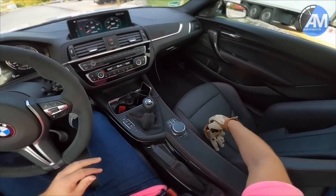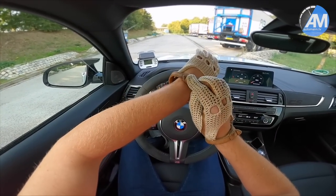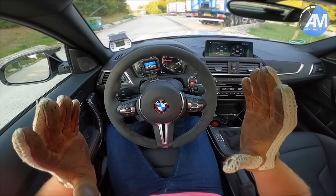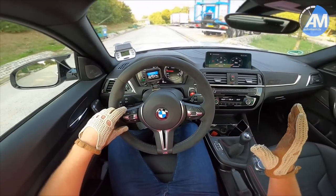Hello guys, how are you doing? Today is finally that day that we're going to test the BMW M2 CS. The Alcantara wheel already shows that this is the most special M2 version that you can currently get, and there are some nice parts in this car.